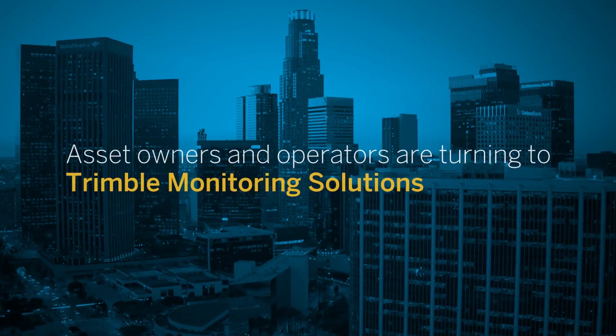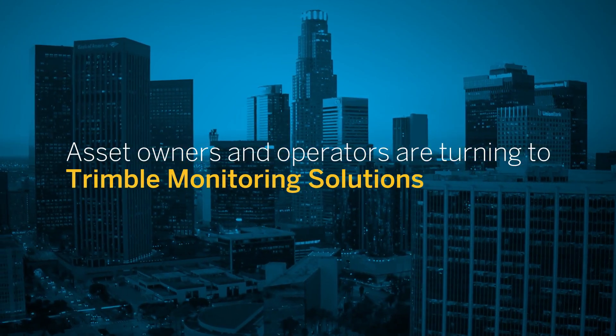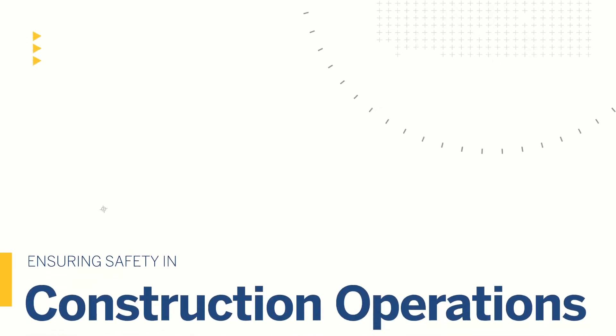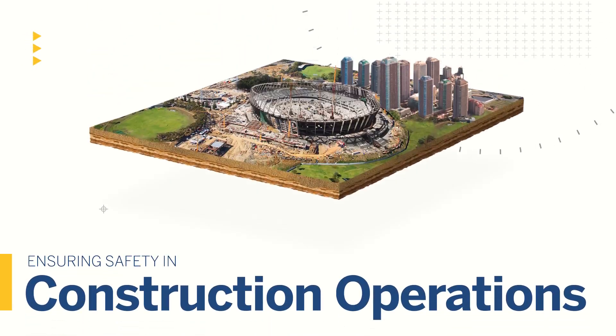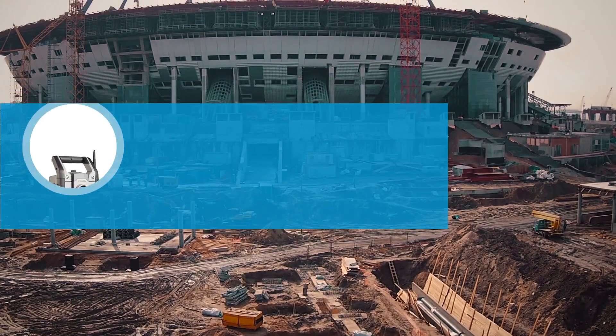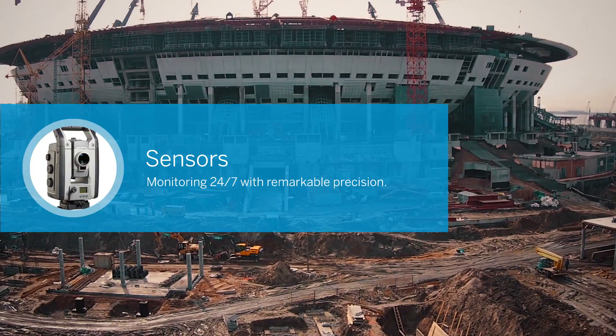That's why a growing number of asset owners and operators are turning to Trimble for their real-time monitoring solution needs. All across the world, Trimble monitoring equipment and software are on the job, gathering and analyzing data on hundreds of construction sites with remarkable precision, 24 hours a day, every day.